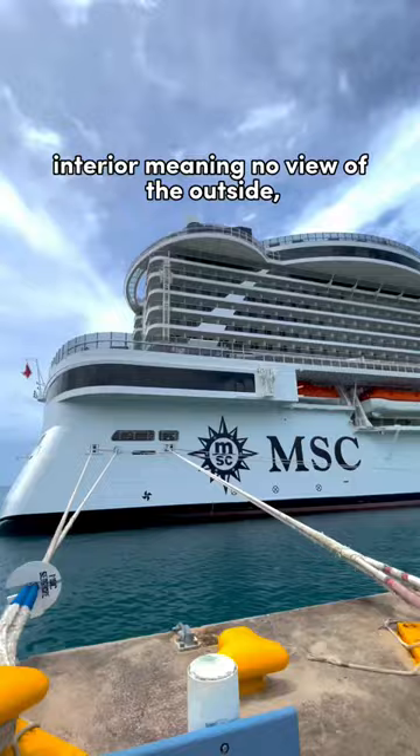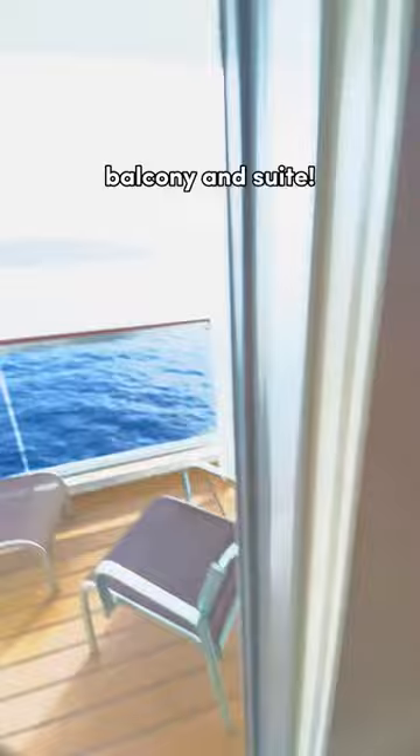Interior, meaning no view of the outside. Ocean view, meaning a window room, usually on the lower decks. Balcony, and suite.